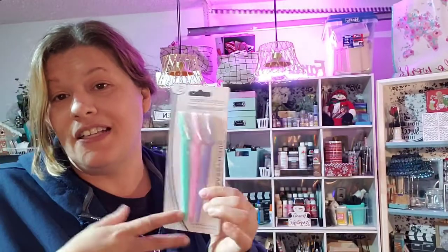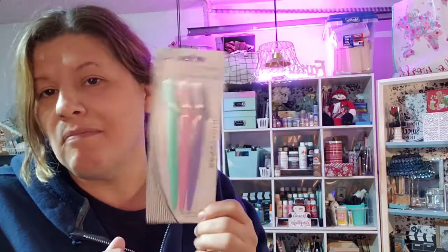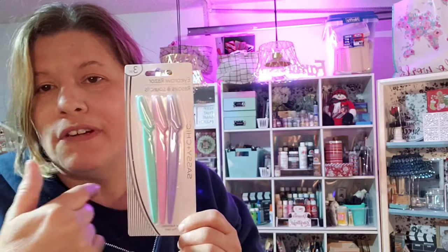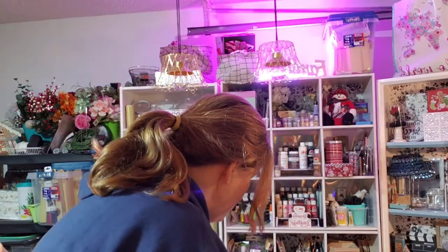The eyebrow shavers are three for a dollar, and I think that's an awesome deal because I've seen these other places and they're like two to three dollars each. So a dollar for three is a great deal.